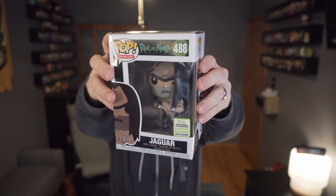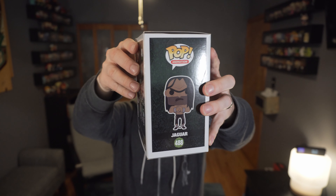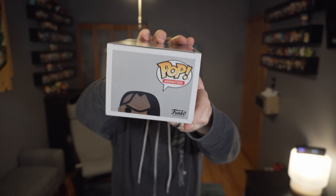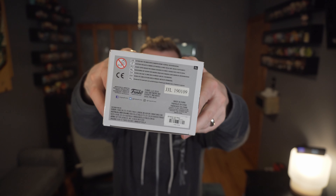One of Hot Topic's Emerald City Comic-Con exclusives this year was another Rick and Morty — they tend to always get Rick and Morty. And this one is Jaguar. I just watched this episode again for Rick and Morty, and I'm always happy to see them create pops for other characters throughout the show. But Jaguar is definitely a right-field, out-of-the-middle-of-nowhere pop to be creating.